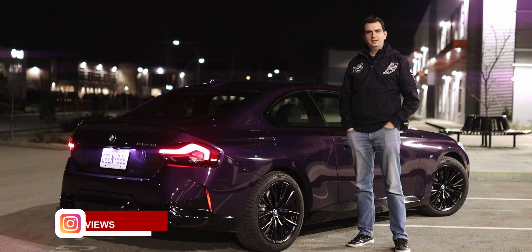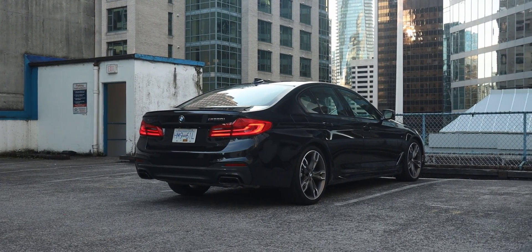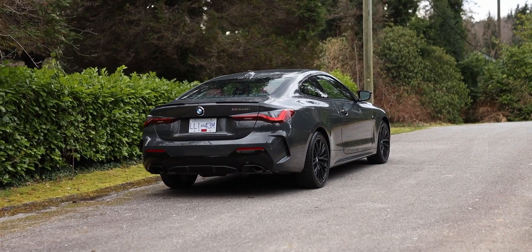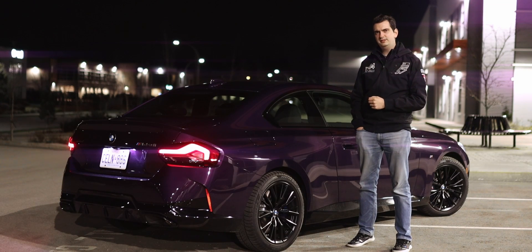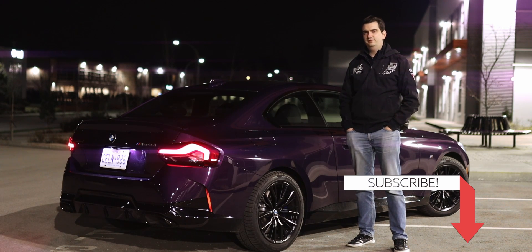Do you really need an M2? M-Performance cars these days have become very, very quick. The M550i is faster than the old V10-powered M5, and the M440i is faster than the old V8-powered M3. So should you really spend the extra money on an M2, or just get this M240i? Let's go for a drive and find out.